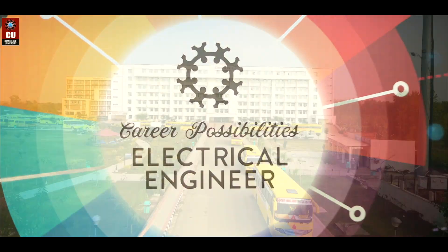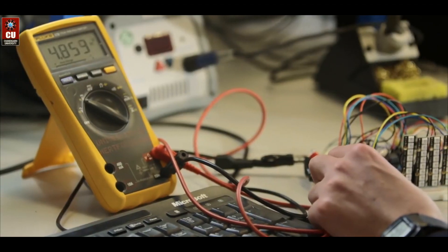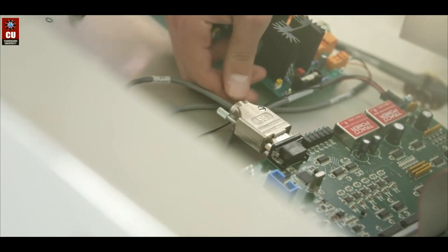The Electrical Engineering Department at Chandigarh University is one of the best engineering institutes in India and is pioneering to produce technologists in the field through rigorous academic study of its various sub-disciplines.